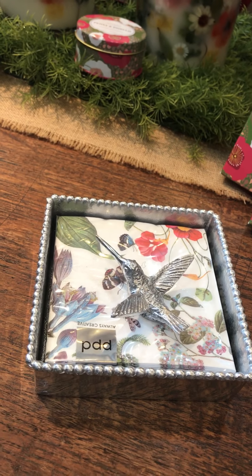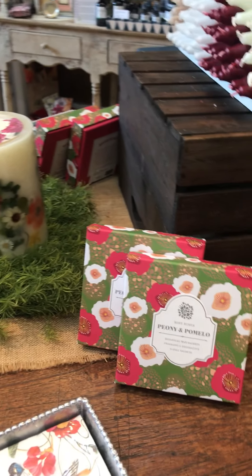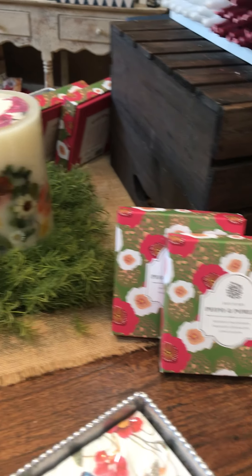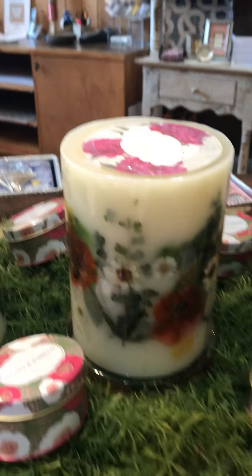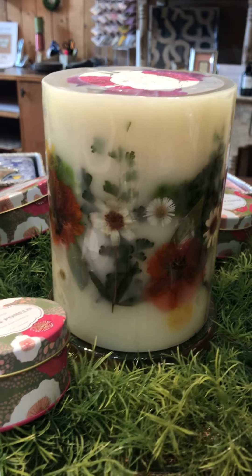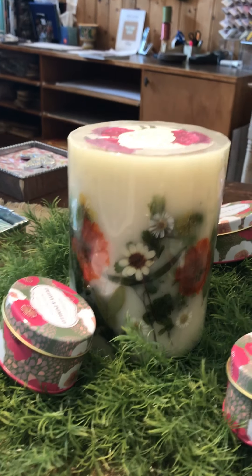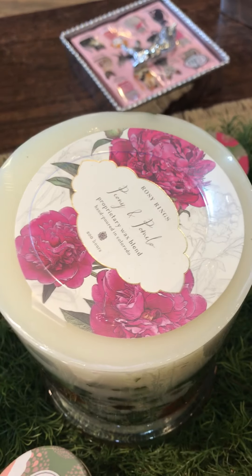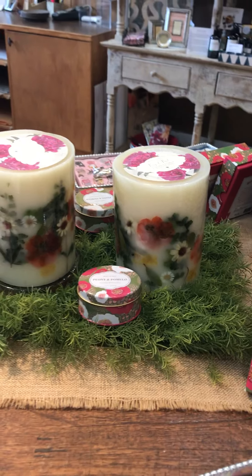I'm highlighting some more of the cute napkin boxes, including a lovely hummingbird one. The latest Rosy Rings candles also came in — it's the peony and palomino, which is lovely for summertime. These candles are beautiful and we do have a new fragrance, so if you're looking for something bright, colorful, and ready for spring and summer, this would be your choice.